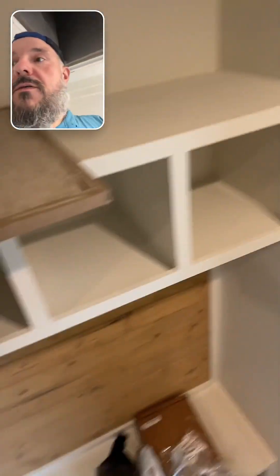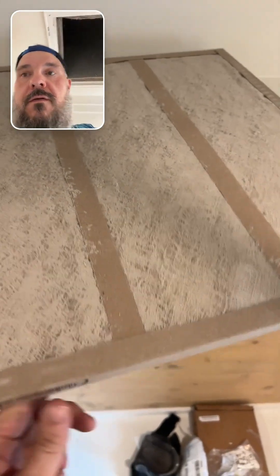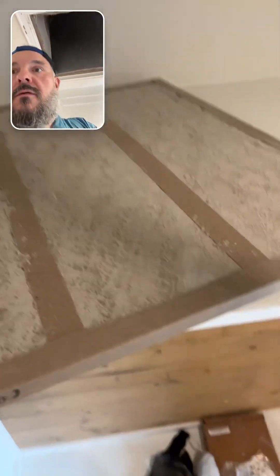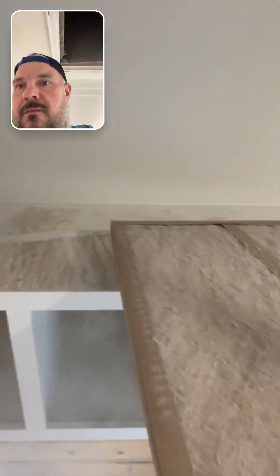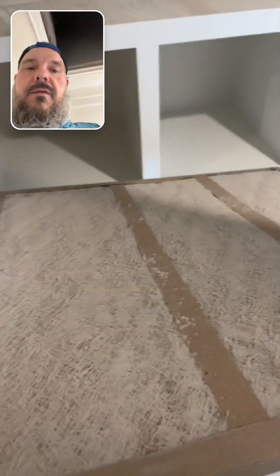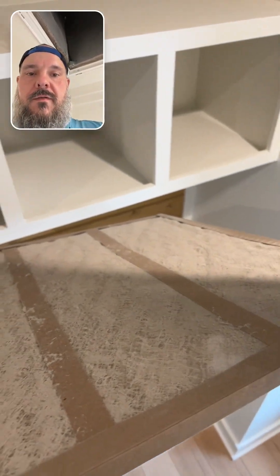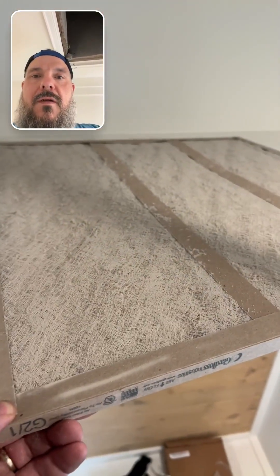Yeah, this is during construction. The unit's been running with what we call a rock catcher, and you can see it's not doing a very good job. This was in here, I would imagine, during drywall finishing and sanding, and what not. This is the filter that's in the system.